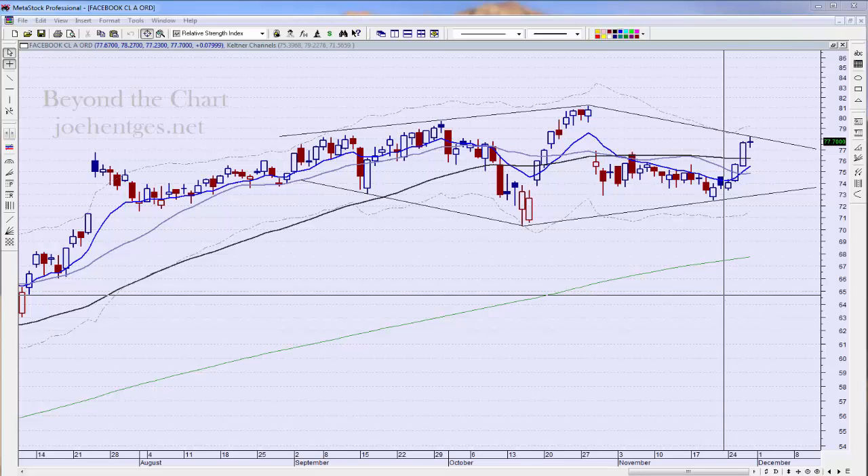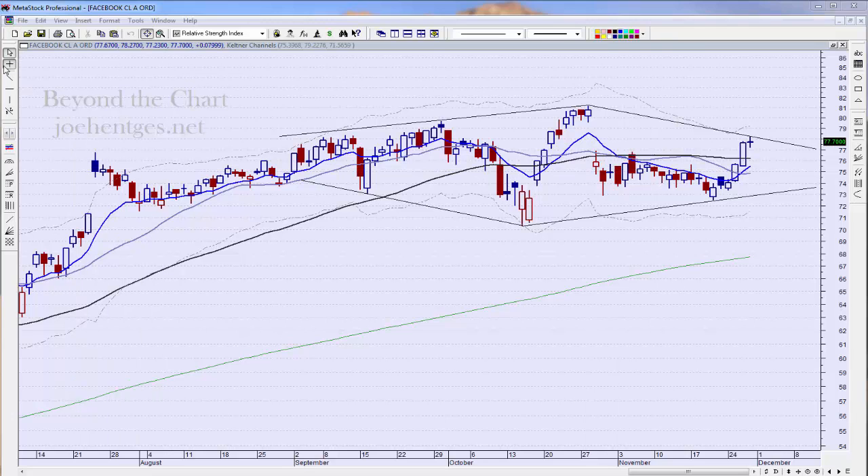First off, we're going to start with Facebook. We entered puts right about in here — I think it was on this day — as we saw this continue to break down. But then it just started to stall out and it was taking forever; could never get the flush that I was really looking forward to on the downside. Then we got one, two, three up days in here, I lowered my stop, and the stop was right above this three-day high — like a penny above — and we got stopped out on this day right here.